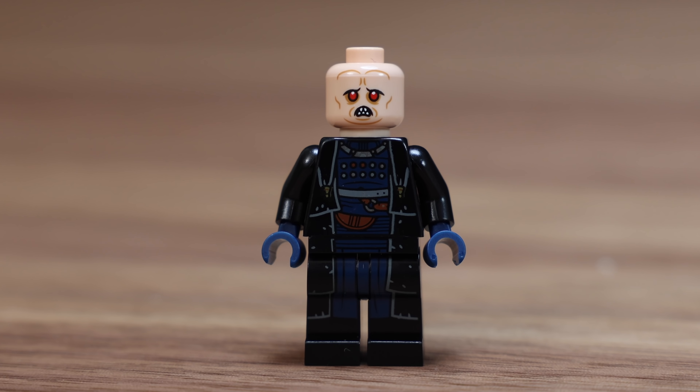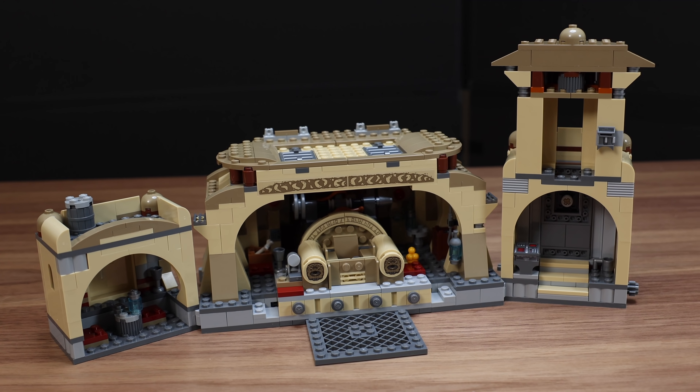Lastly we have Bib Fortuna - or the big Bib Fortuna if you want to call him that. This is a great looking minifigure with a brand new head mold and a great dual-sided headpiece.